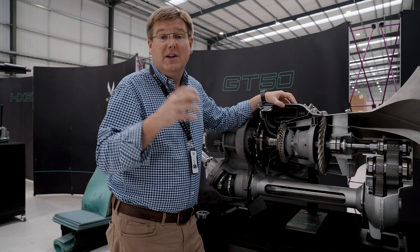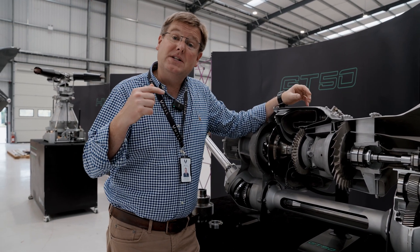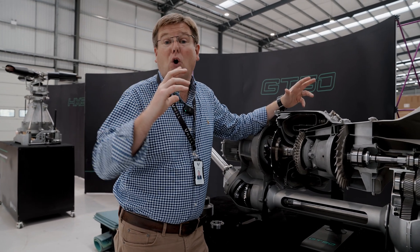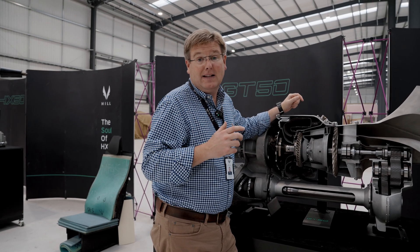actually pour the molten super alloy into the blade moulds. What we're doing at the moment is starting to develop the whole casting cell infrastructure here at PC1, ready to carry out that process.